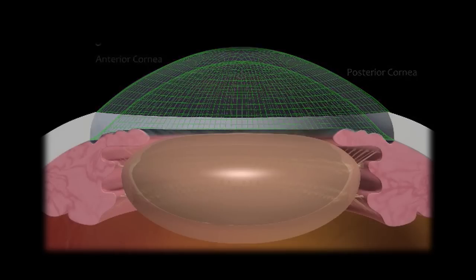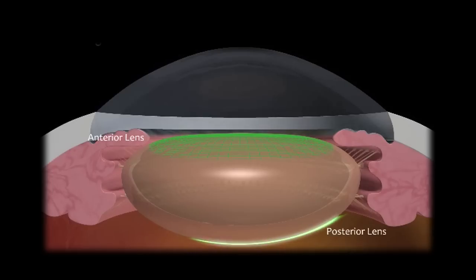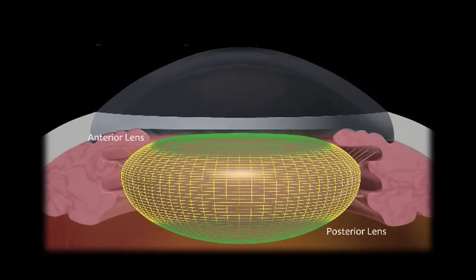The third step is Visualize and Customize. The Catalyst system's integrated video and 3D spectral domain OCT visualize from the anterior cornea through the posterior lens. Sophisticated algorithms automatically customize the treatment plan in 3D. Together, the process is called integral guidance.